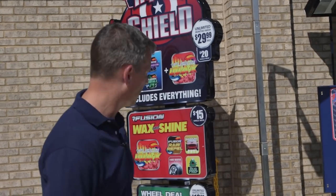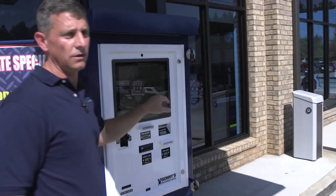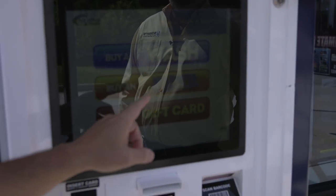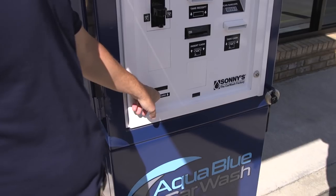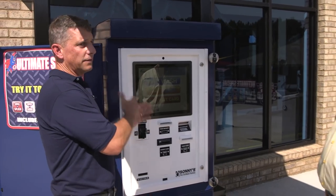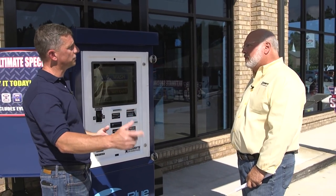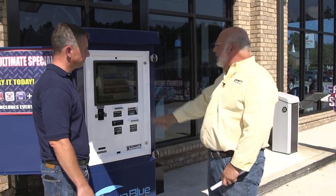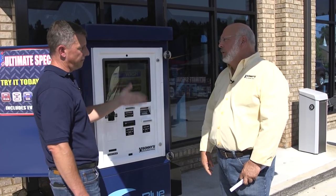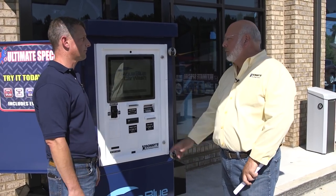Let's talk about the pay stations. All Sonny's pay stations — we have the ability to do the monthly unlimiteds right at the pay station. You can see it's: buy a wash, buy an unlimited wash plan, or buy a gift card. You can actually buy a gift card and it dispenses right here. When customers purchase a monthly unlimited, they fill everything out and pay here, then just have to go inside to the office to get their RFID tag for their windshield. It's very user-friendly — we get a lot of comments about how easy it is for the customer.